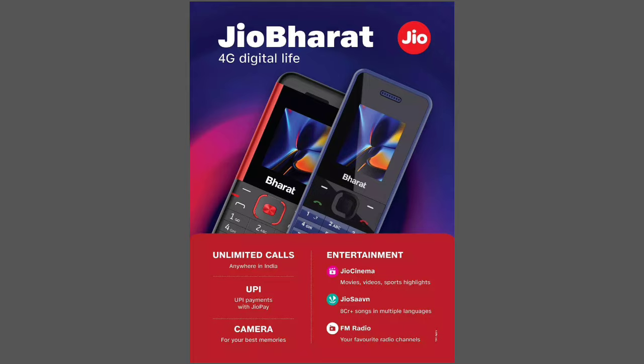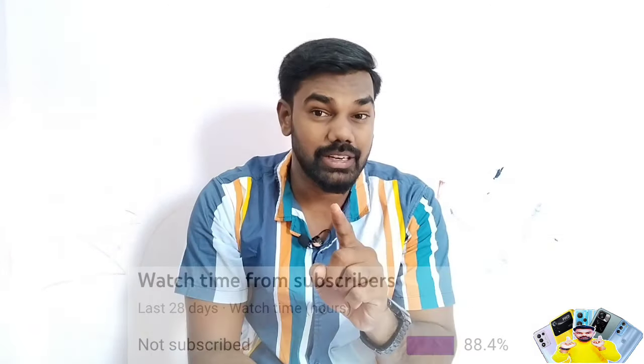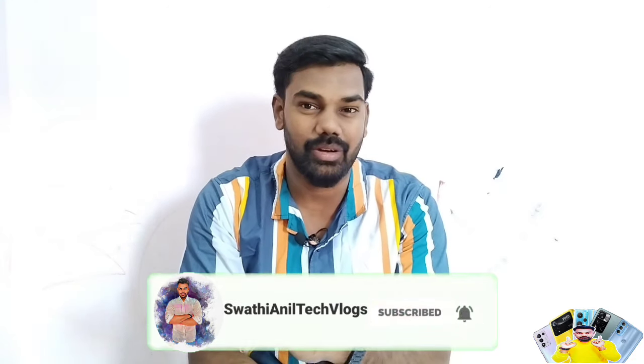In this video, we will talk about some specific specifications and we will unbox this mobile. If you want to stay updated, please subscribe to our channel and click on the bell icon to activate our informative videos.